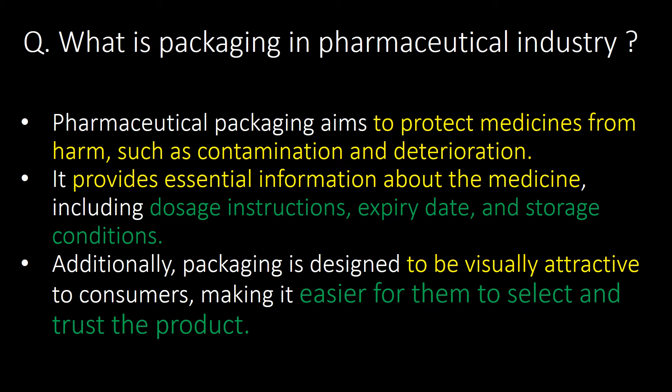Welcome. We will start with very basic questions and then go in detail. First question: what is packaging in the pharmaceutical industry?